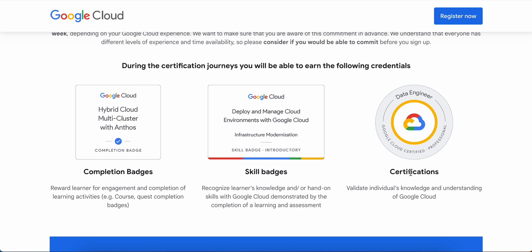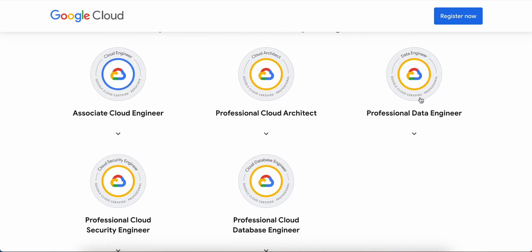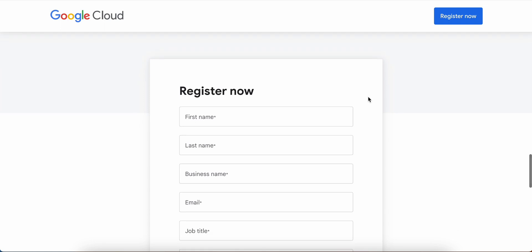At the end, and most importantly, you will be able to validate your knowledge and understanding of Google Cloud by taking a certification exam which will be completely sponsored for you. They show an example using Data Engineer, but don't worry — you can pick any of these five certifications and get started.